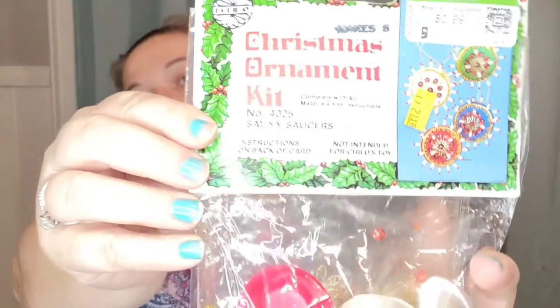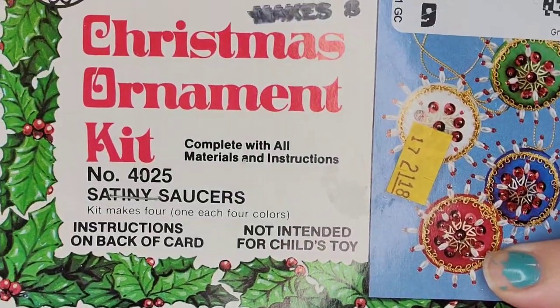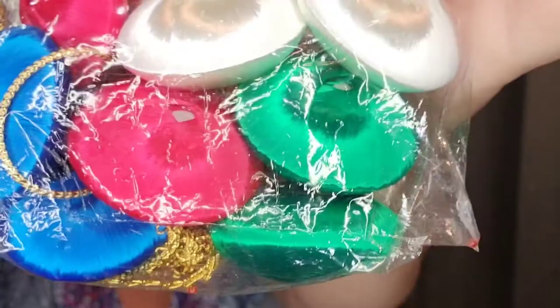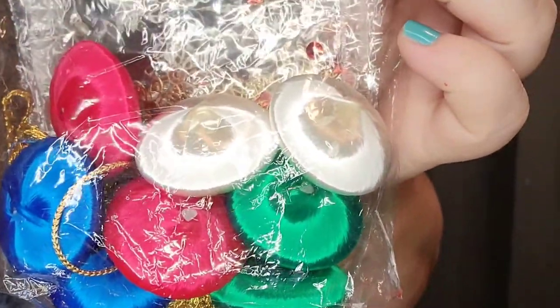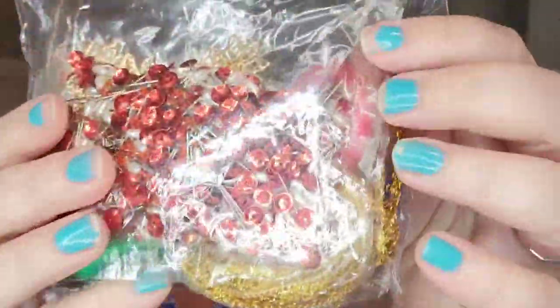Next I have this vintage package of ornaments — it's an ornament kit. You make your own. These are the satiny saucers. I paid $0.99 for them. You make your own fancy ornament like this and it has all of the little pins and sequins and everything that you need inside here. People have it listed for like $30. I only paid a dollar for it so I have it listed for $20.